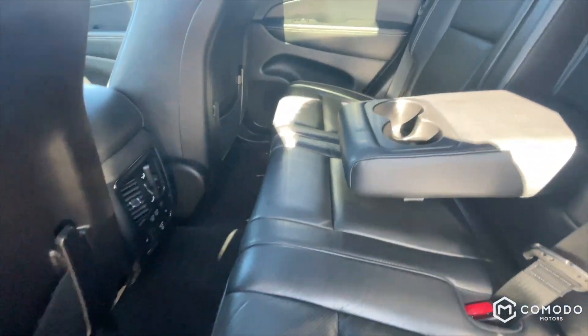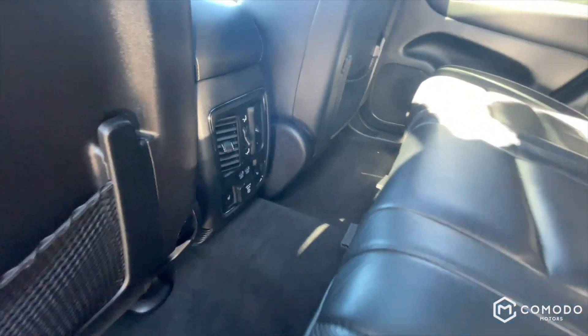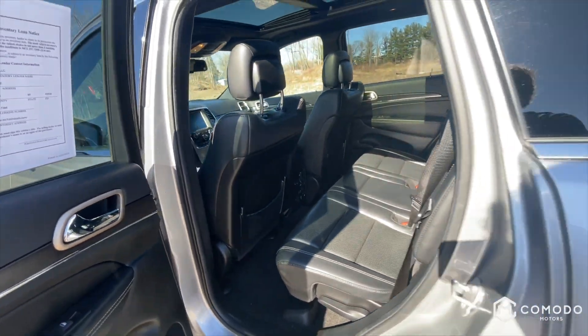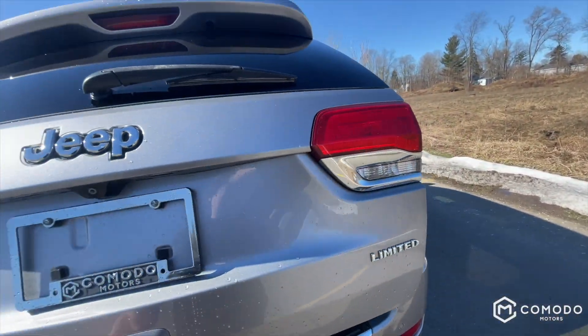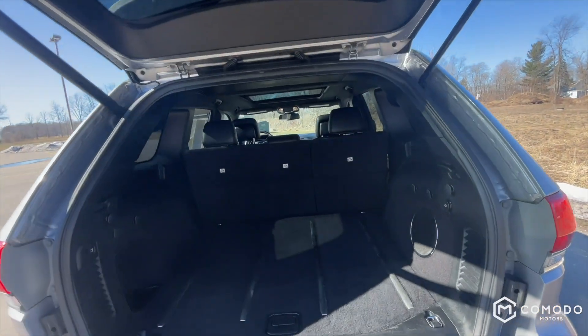Not a ton of room back here but enough. Got an AC outlet, a couple USBs, heated seats on this side and on the far right one as well. And you of course have a power liftgate.